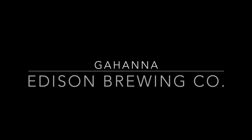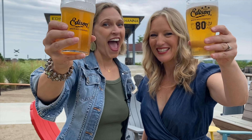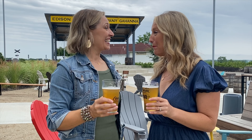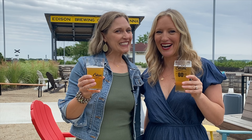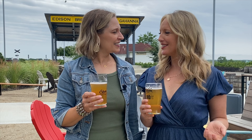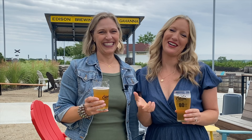Thanks for taking the time to chat with us. Cheers to Edison Brewing Company — in Gahanna, close to the airport. Let's start with a sip. I got the Radler, very lemony. I'm not a beer lover, so I had to get something fruity. Mine was the wheat beer — just try the wheat beer, it's good.